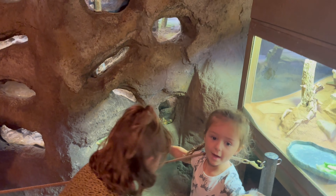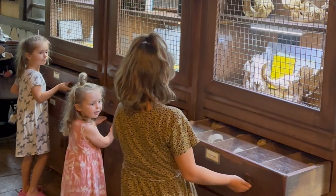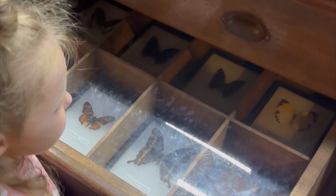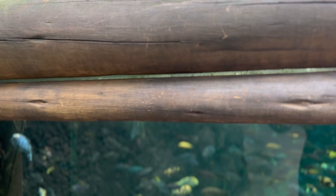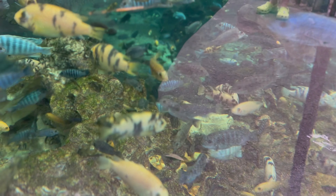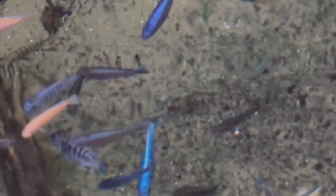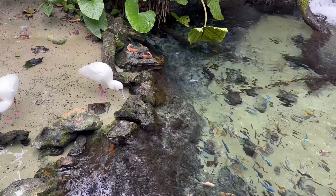I didn't get a great video of the naked mole rats but be sure to check them out because they're some of the cutest animals here at Animal Kingdom. Also be sure to pull out these drawers because there's all kinds of things you can see in them, and not many people know that they actually open. Next on this trail is the African Bird Exhibit, but we love the cichlid tanks and could spend hours just looking at these beautiful fish. If you keep your eyes peeled, you can also find some Hidden Mickeys here.